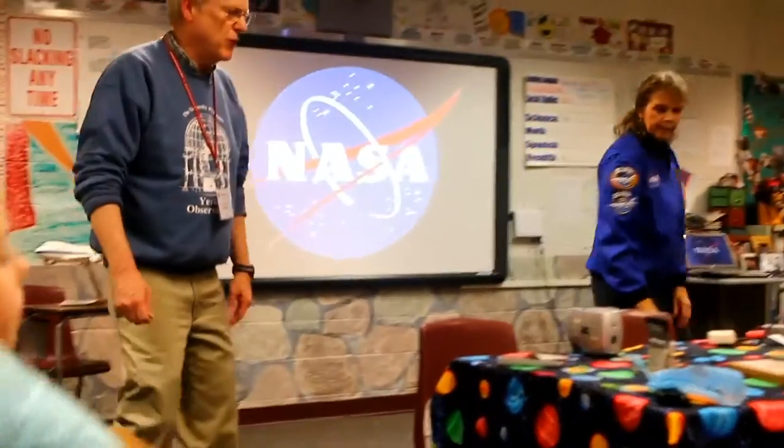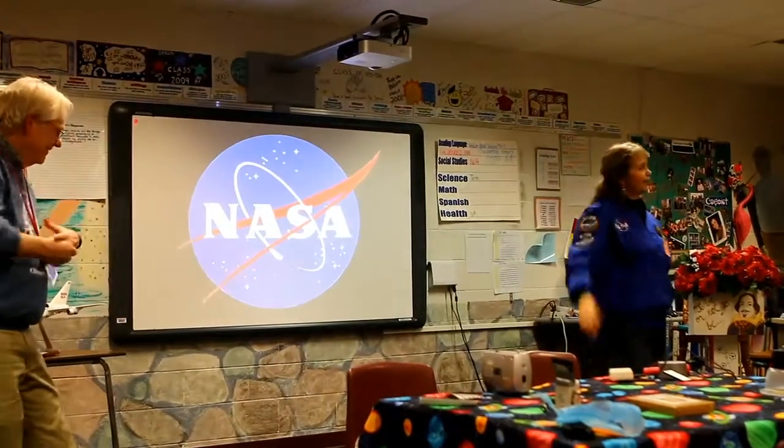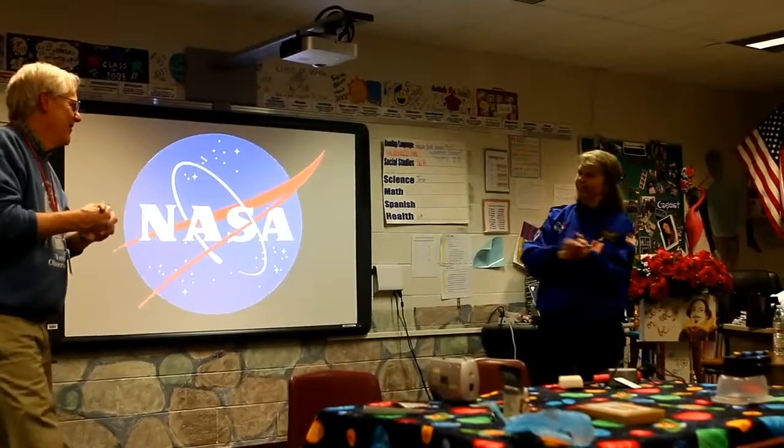There are also a couple sheets of paper over here about some stuff with Yerkes, including some summer programs. My name is Kathy Gustafson, and I'm also a retired teacher — just retired, so it's kind of fun. I also do some stuff with Yerkes.